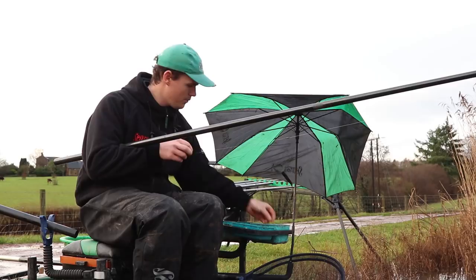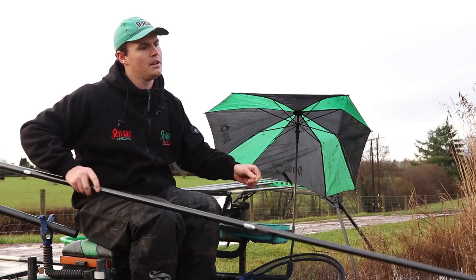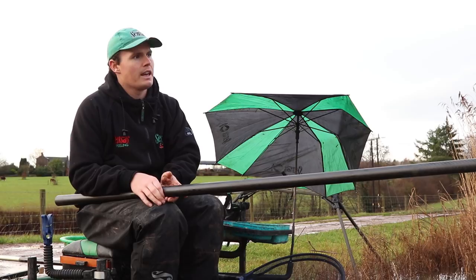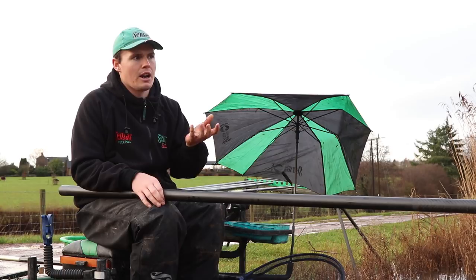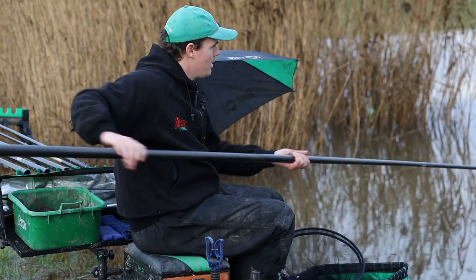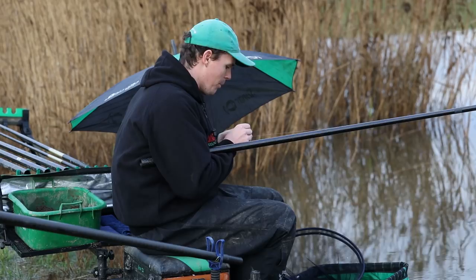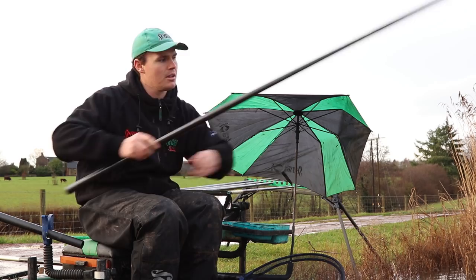Presentation is one of the most important things in roach fishing. We started the session fishing dead depth or just off the deck, working the rig on this slope. As the session moves on, you find you catch better fish by presenting the rig slightly over depth. When roach first come into the peg they're excited by the groundbait and tend to feed slightly off the bottom, intercepting bits that have come off as the balls sank. Although it's a relatively inert mix, bits of groundbait will flake off. As the session progresses, fishing slightly over depth will get you a better stamp of fish.